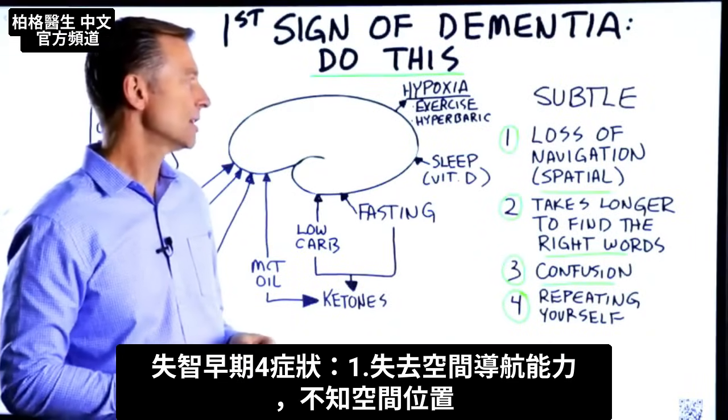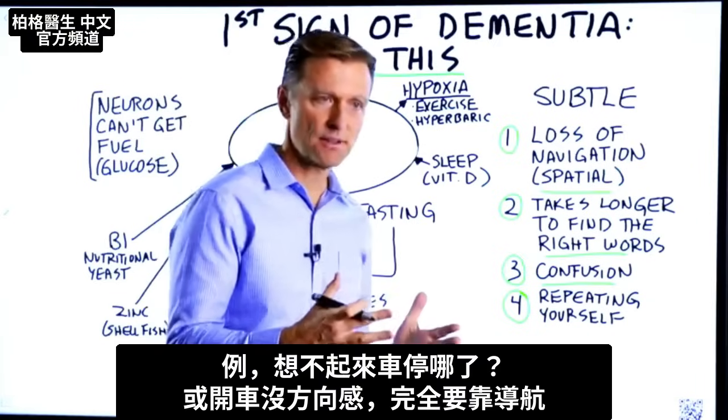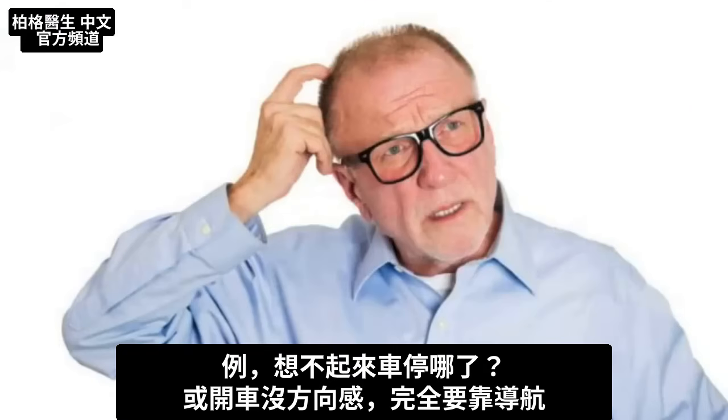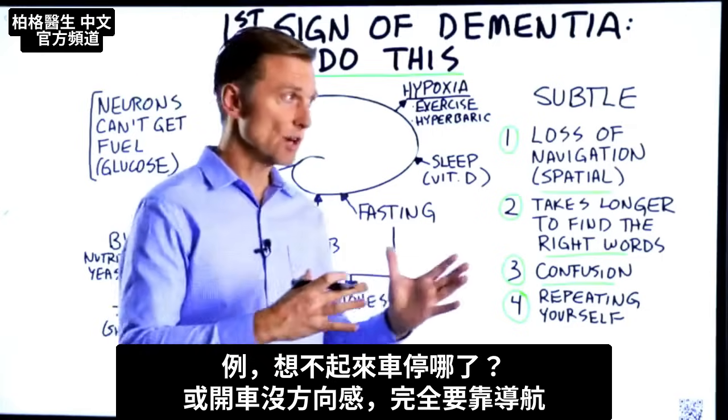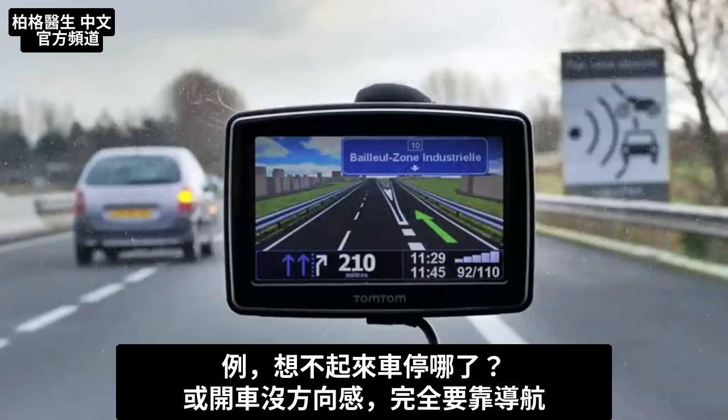Spatial memory has to do with locating yourself in time and space. For example, you're trying to figure out where you parked your car, or you're having problems with direction when you're driving somewhere and you're completely and utterly dependent on the GPS.